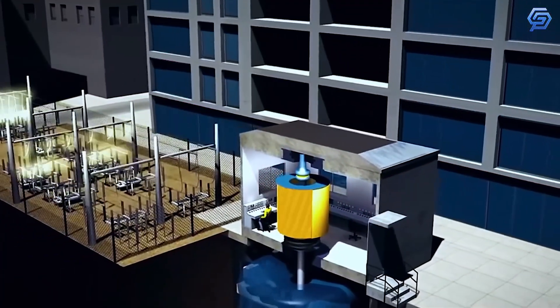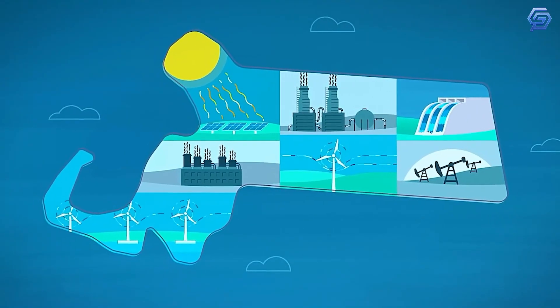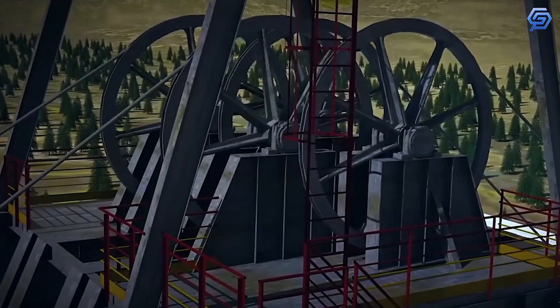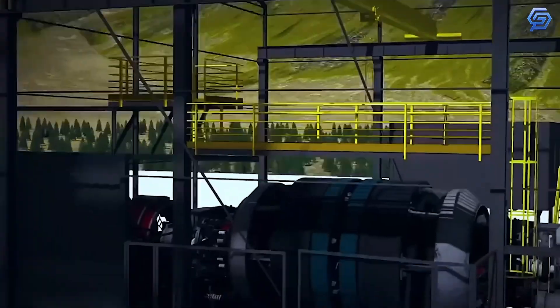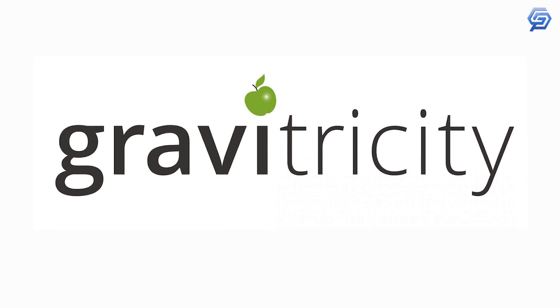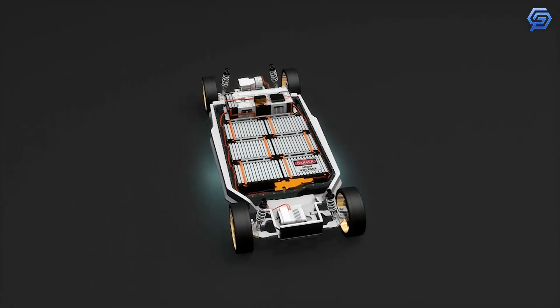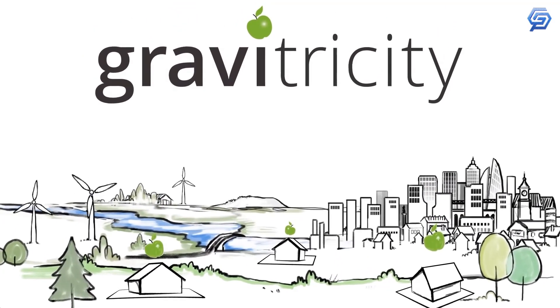Gravity batteries are an innovative way to store energy using a clean, abundant, and inexhaustible resource: gravity. The storage is done through flywheels, which can be charged at any time by their own mechanical energy or the heat generated by a power station. Gravitricity predicts that in the future, all electric cars will have a small prototype version of their battery hidden under the back seat, and that it could be used to power homes and buildings too.